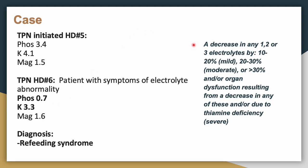If you look at a decrease in any one, two, or three electrolytes by a certain percentage — 10 to 20%, 20 to 30%, or greater than 30% — that is how you categorize the severity of refeeding syndrome. In this case, there was approximately a 79% decrease, making this a severe case of refeeding syndrome.